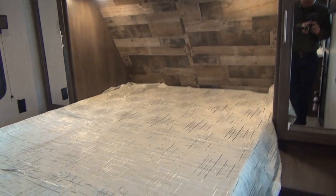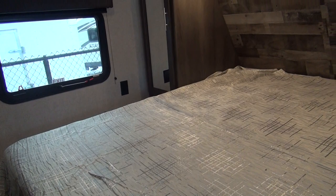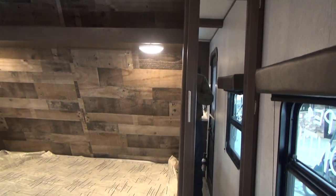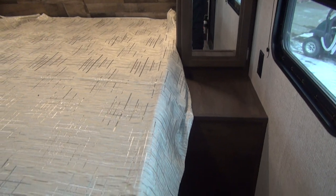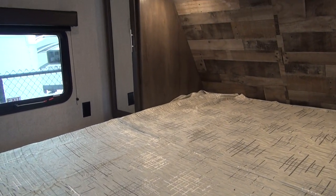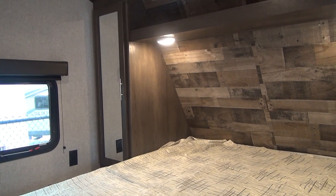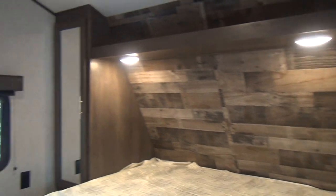The front bedroom in the 2810 houses a queen-size bed — I believe it's a 75-inch queen, though it may be 80; I'll take a measurement and put it in the description. It's definitely 60 inches wide, so queen sheets are what will fit. It's good to have a decent bed so you can get a comfortable night's sleep when you're out and about.